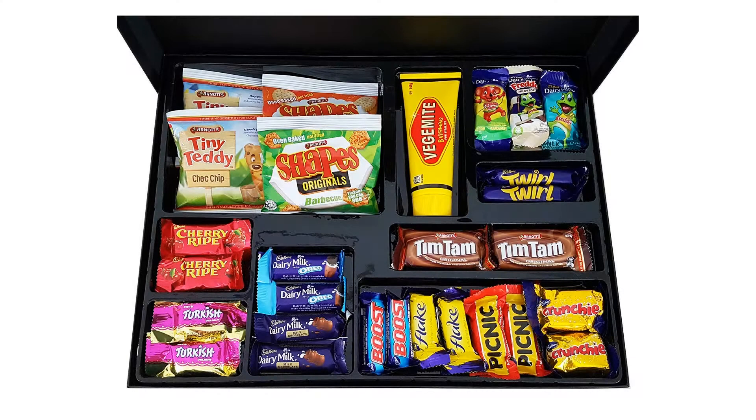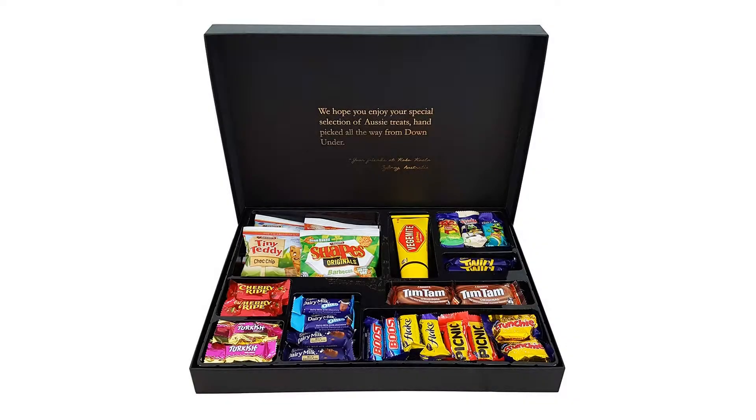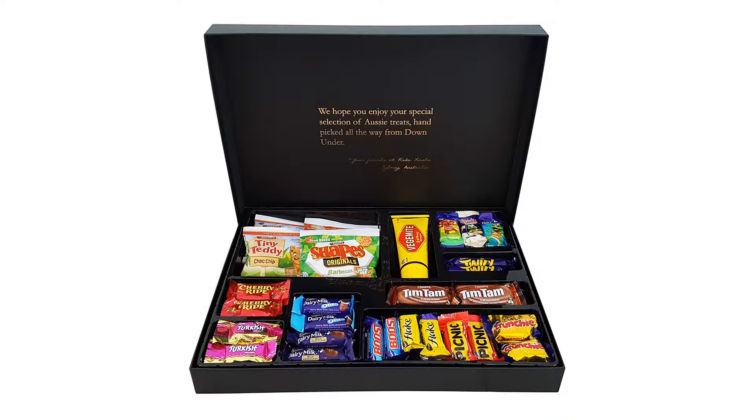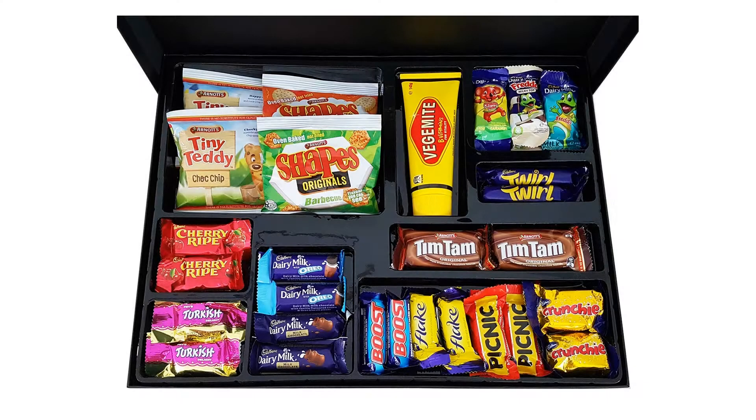2x Cadbury Dairy Milk Aria — dairy milk chocolate with smooth vanilla flavored cream and Aria biscuit pieces. 2x Cadbury Twirl — a unique combination of chocolate twirls and curls covered with Cadbury Dairy Milk chocolate. 2x Cadbury Flake — thinly folded milk chocolate. 2x Cadbury Dairy Milk chocolate — the best selling chocolate bar in Australia.